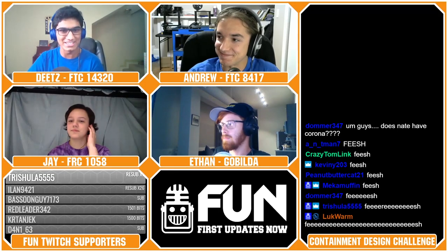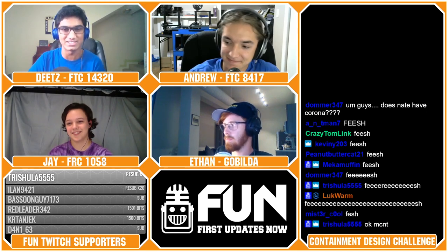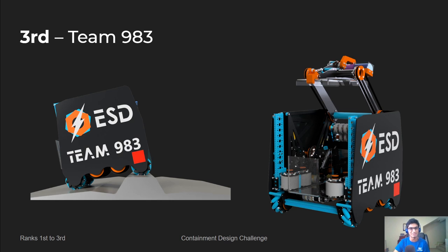In third place, we've got Team 983 again, consisting of members Tom, Andrew, Ben, Ethan, and Will from FTC Team 5040 Nuts and Bolts. They were the third place winning team for the Containment Design Challenge.